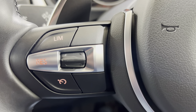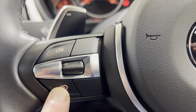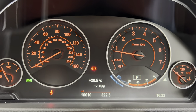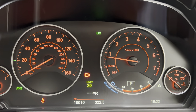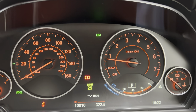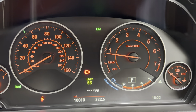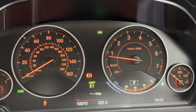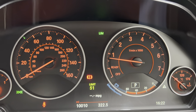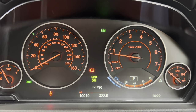On/off button here and then there's a rocker switch. If we put the limiter on, you can see in the centre you've got a 20 mph limit, and you can increase that. So if you're going for a 50 zone you can tweak it to 52 just so you can pass somebody — that's usually the way isn't it — and the car won't go over that speed.